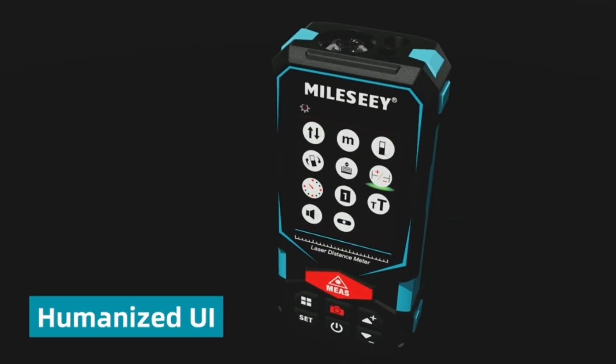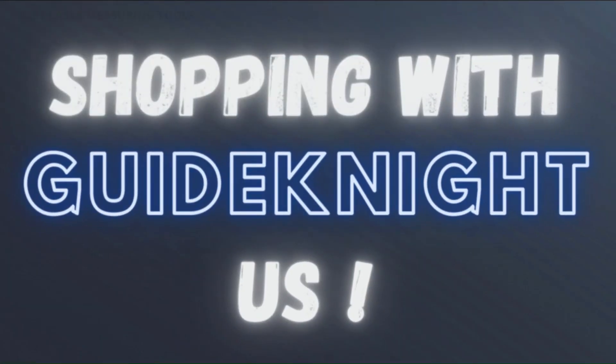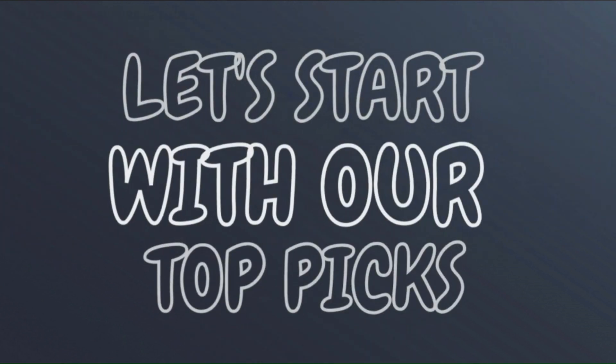For you, the links to the products mentioned in the video are in the description below. If you want more interesting product reviews, visit our GuideNight YouTube channel. Let's start with our top picks.